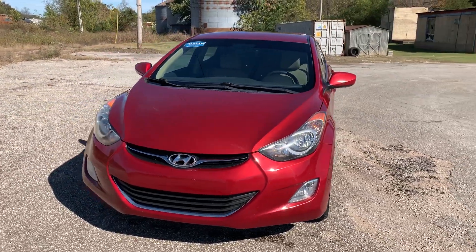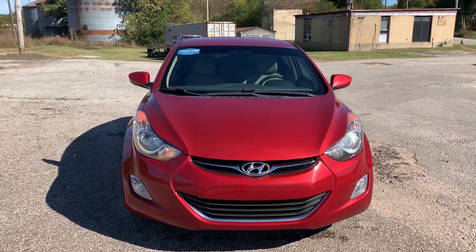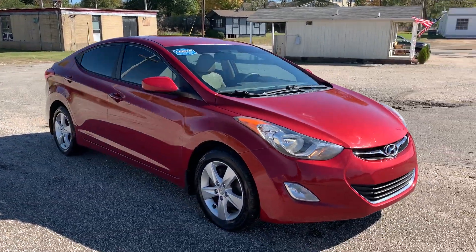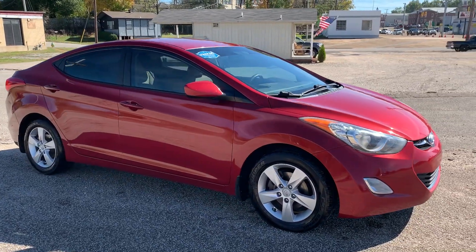This one is a two-owner with just over 121,000 miles. Daily driven, regular maintenance.